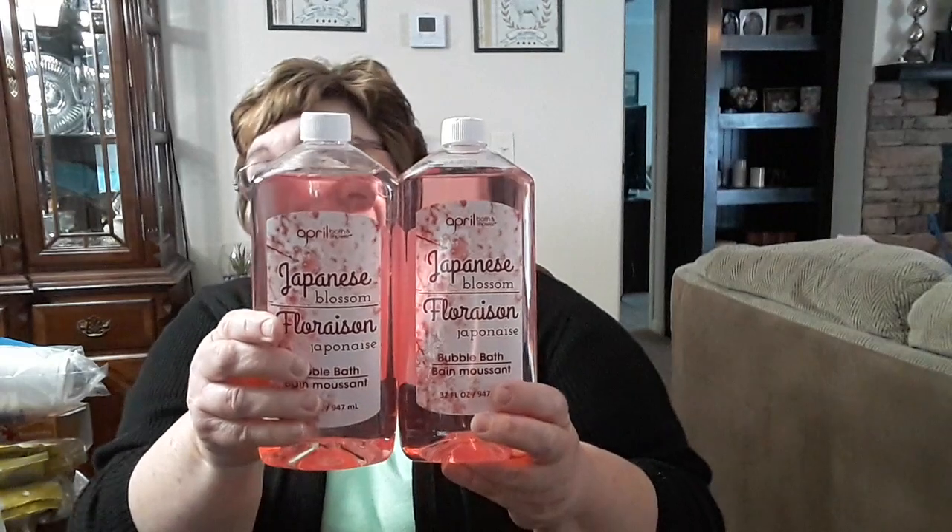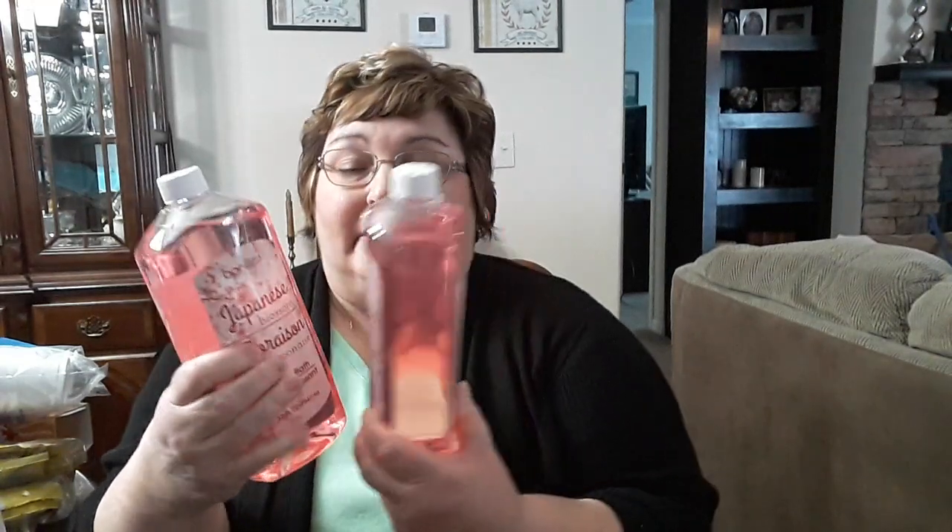I picked up the Japanese Blossom bubble bath. I really like this bubble bath — it makes a good foam in the tub and it is a lot cheaper than buying bubble bath at Walmart. This is 32 fluid ounces in each bottle and I picked up two of those. It smells good too.